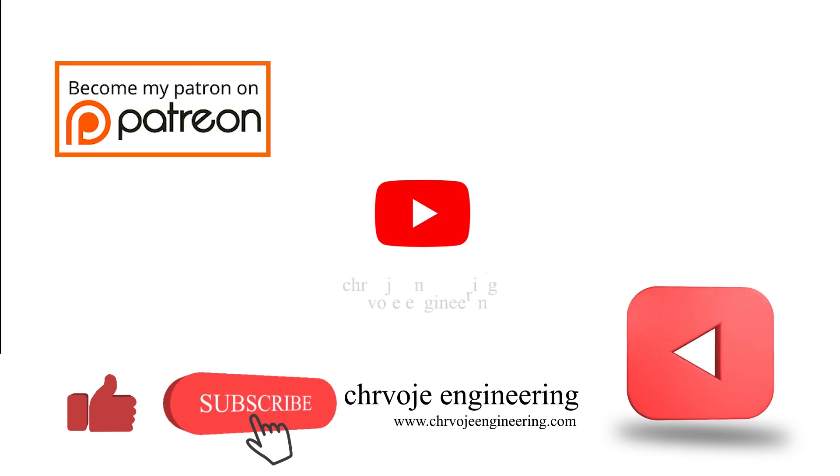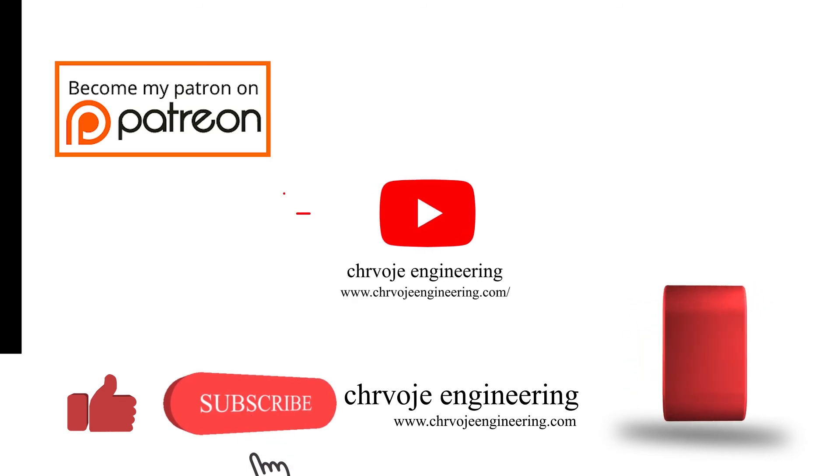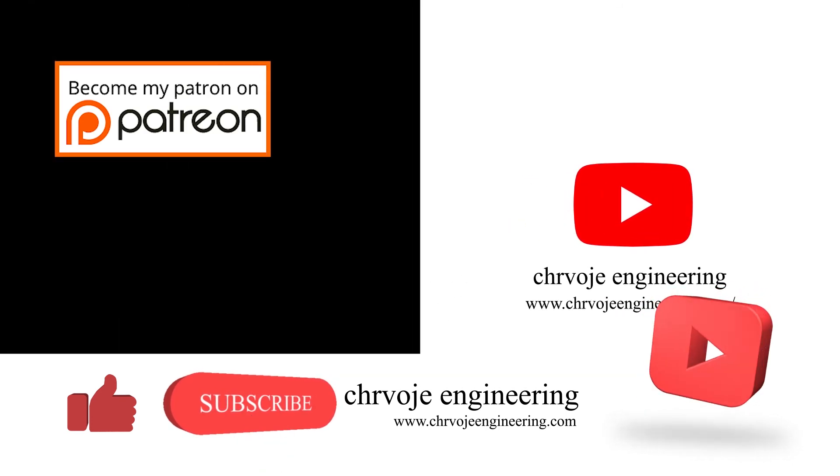Please consider supporting me on Patreon. Thanks very much, see you in the next video!